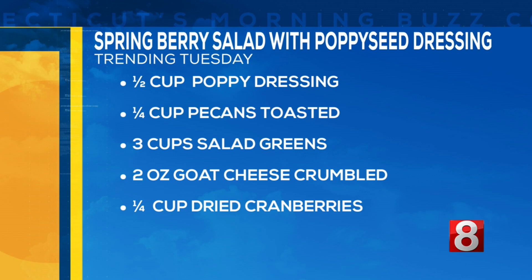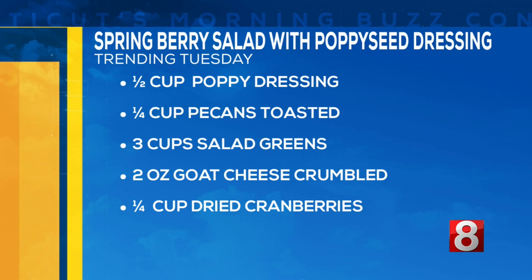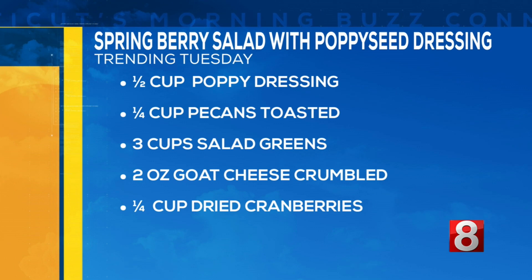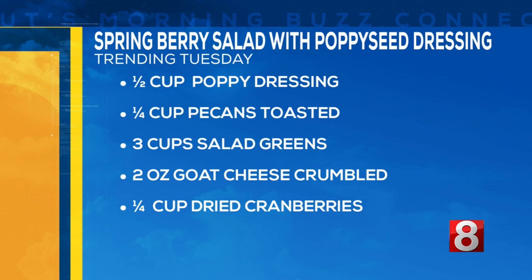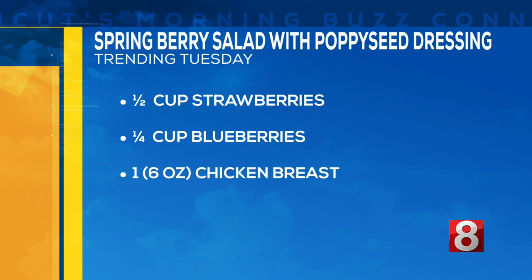It's very simple and super fresh — you can take things out and add a little more, customize it to your liking. Here are the ingredients you'll need: half a cup of poppy seed dressing, which we bought at Elm City Market; a quarter cup of pecans, toasted; three cups of salad greens; and two ounces of goat cheese, crumbled.